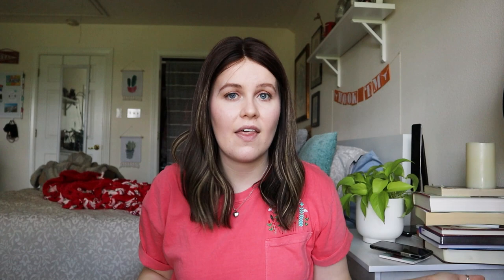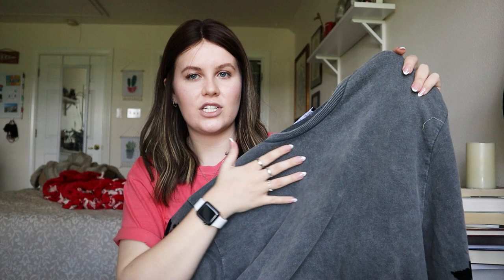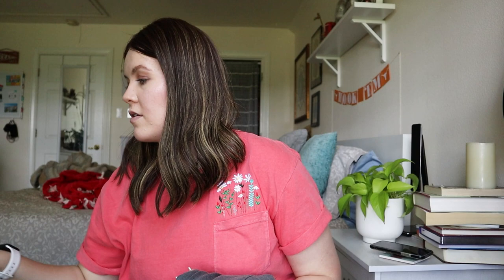Now that we're in springtime I feel like some people may be looking for a brighter color. This next one is Zara, more of a style pickup — Zara size large, a classic heathered gray pullover with gorgeous floral velvet design on the sleeves. I really like stuff like this. Classic pullovers do well. I'll probably list this one for $28 and send some offers from there.